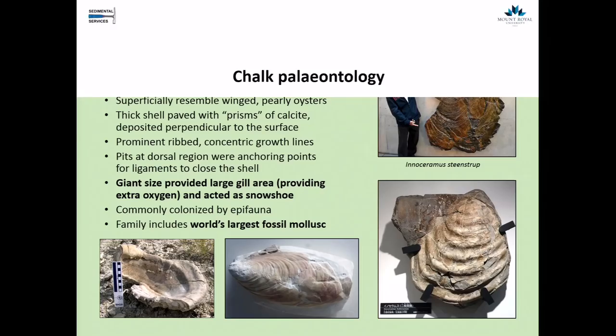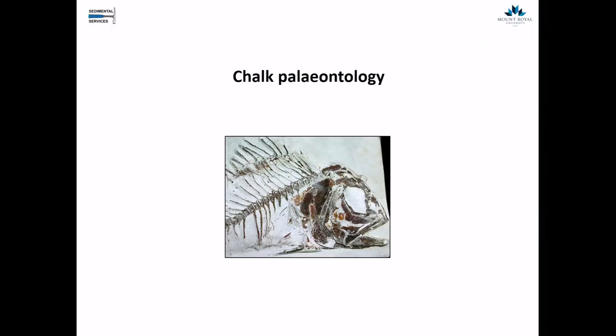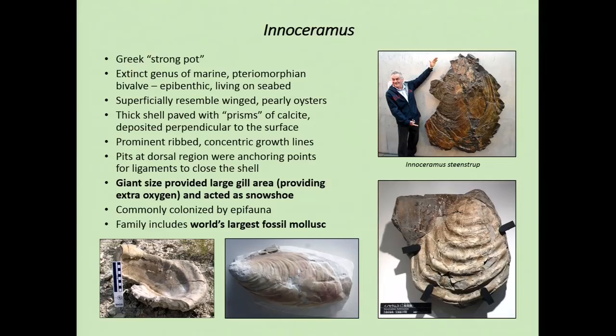Let's move on to the paleontology, which is the focus of the talk. What I'm going to try to show you today is that certain organisms were definitely adapted to living in this environment — they changed their own morphology to adapt to living in this soupy environment. Any time you see a green slide, I'm suggesting that this animal was adapted specifically to living in the soup.